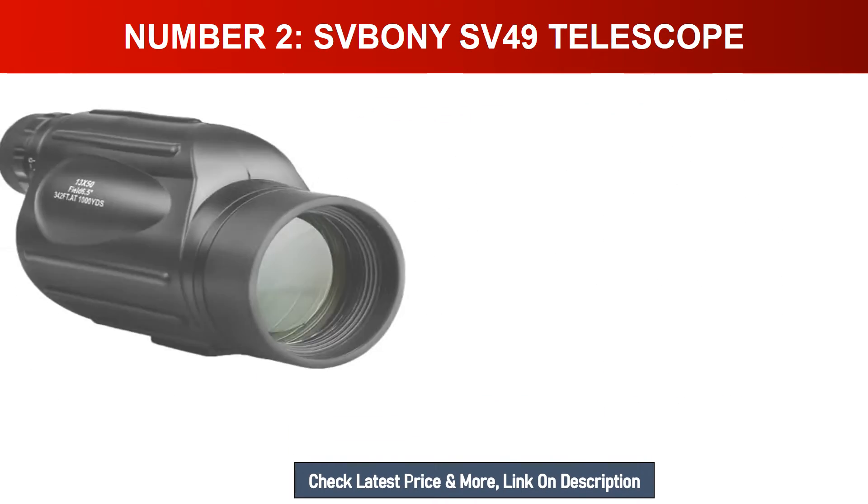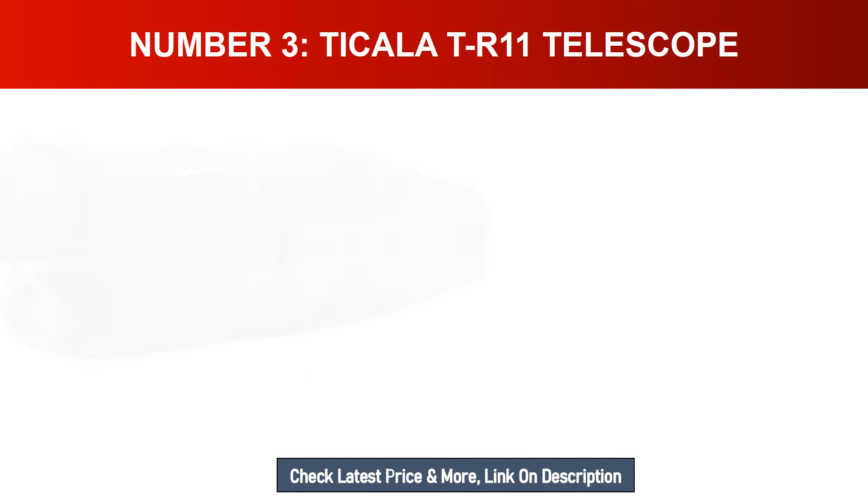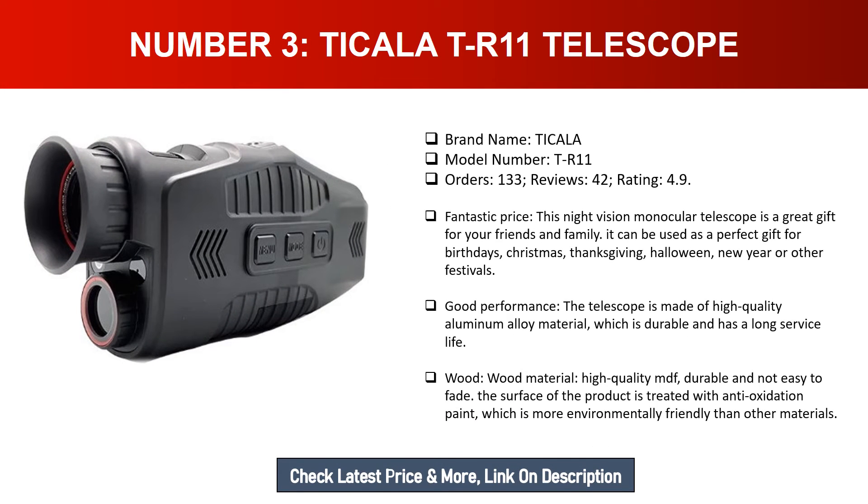Number two: SVBONY SV49 telescope. Brand name: SVBONY. Model number: SV49. Orders: 936. Reviews: 285. Rating: 4.8. The SV49 is a 13x50 monocular with external armor. Injecting nitrogen into the sealed barrel effectively prevents moisture from entering, making it waterproof and usable in harsh environments, greatly improving service life. Non-slip rubber coating provides a secure grip and durable protection. Single-hand focus ergonomic design helps you focus quickly and accurately with one hand.